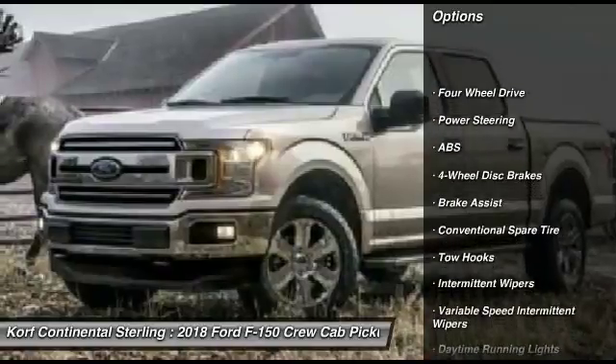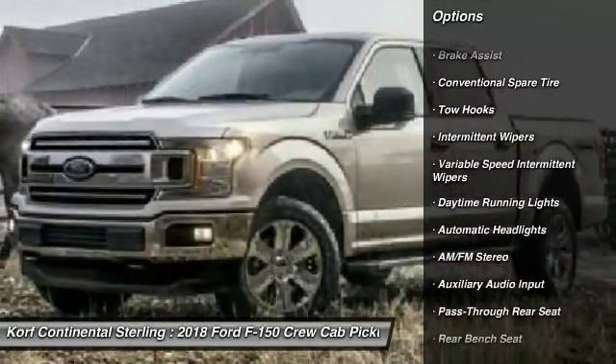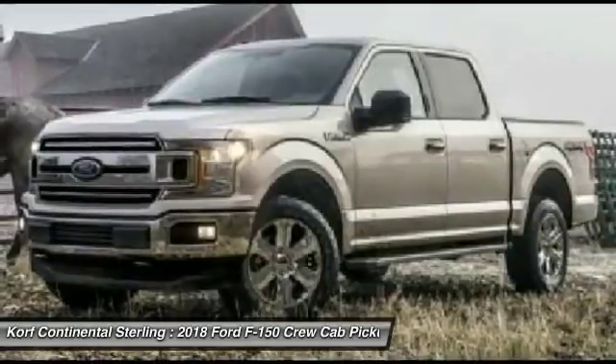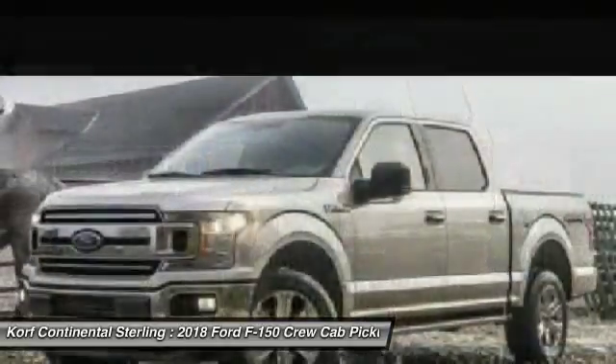Traction control, anti-lock braking system, stability control, backup camera, adjustable steering wheel, power steering, driver airbag, four-wheel disc brakes, four-wheel drive, AM/FM stereo radio.